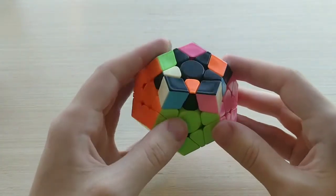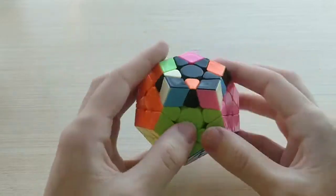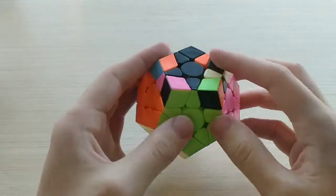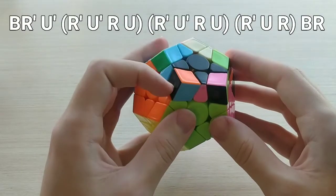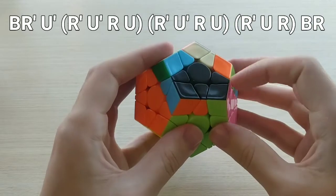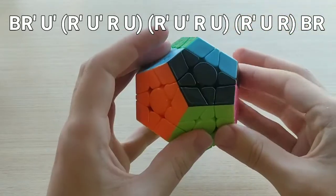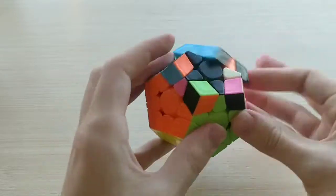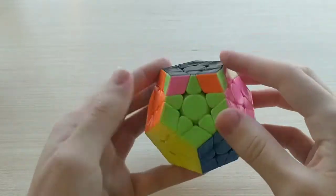Finally, 33B- is the mirror of 33B+. We do it from the back angle, and it starts with BR' U'. The algorithm mirrors the previous one in structure. Just like that.